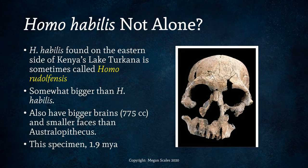Homo habilis specimens found on the eastern side of Kenya's Lake Turkana are often called Homo rudolphensis. This reflects the lumper-versus-splitter debate — those who like to split groups into different species call some specimens Homo rudolphensis and some Homo habilis. Most often these days, textbooks call them all Homo habilis, but if you see a reference to Homo rudolphensis, these specimens are somewhat bigger, have bigger brains, and smaller faces than Australopithecus. This specimen is 1.9 million years old.